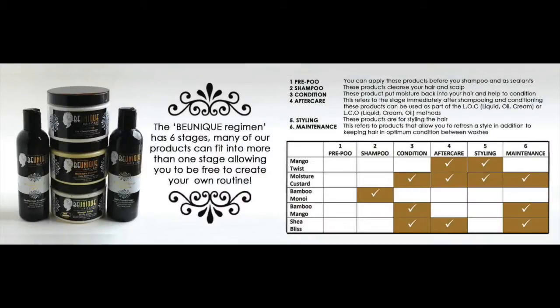Hi YouTubers, I'm going to talk you through the Be Unique hair care products. The beauty of Be Unique hair care products is that you can create your own routine. With Be Unique hair care there are six stages: pre-poo, shampoo, condition, aftercare, styling, and maintenance.